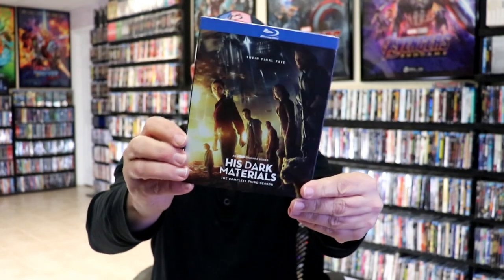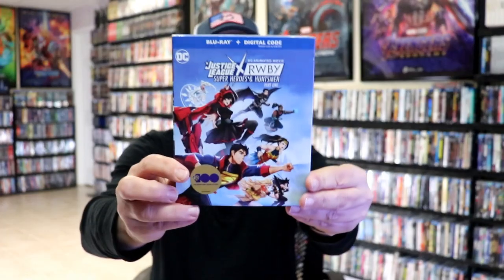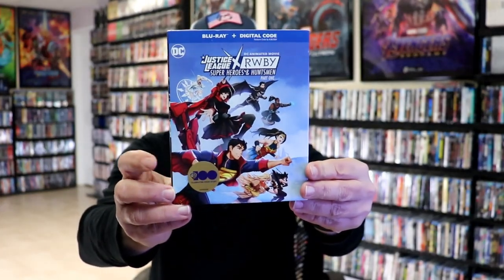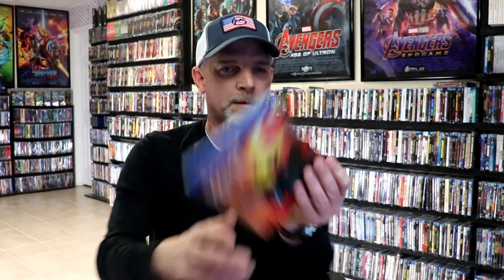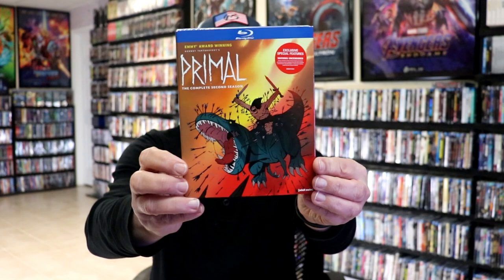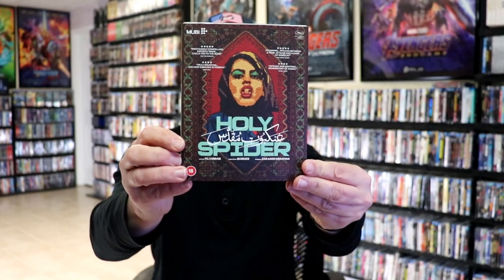I got His Dark Materials Season 3, Jesus Revolution — looking forward to watching that. I got Justice League Superheroes Enhancement Part 1, Primal Season 2, Lovers Lane from Arrow Video, and Holy Spider from the UK.